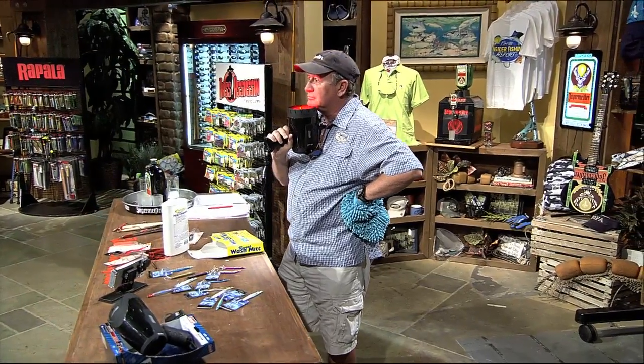Coming up, we're going to talk to Captain Jeff Hageman, and Dave is going to share all the coolest new gadgets from the workbench.